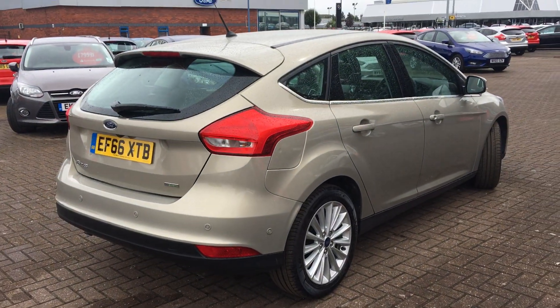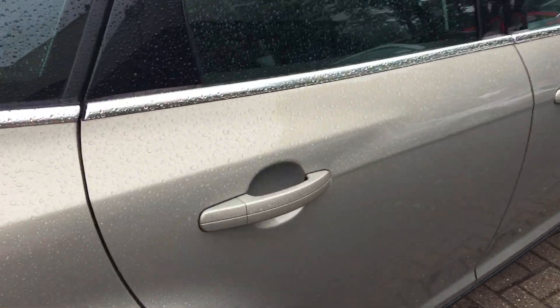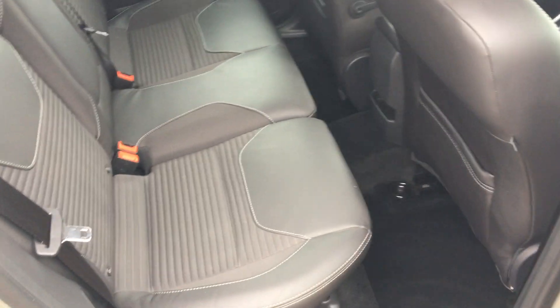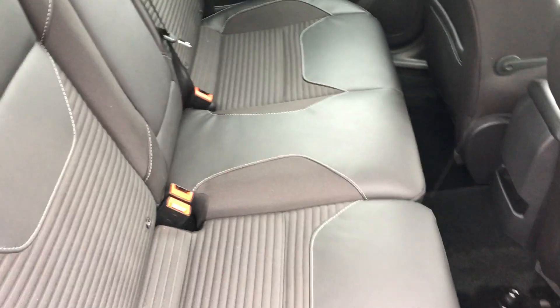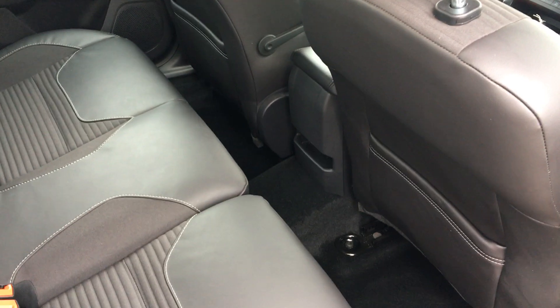Great colour this one, you don't really see many of these colours about. Going to the rear of the vehicle, we can see it's a part leather, part cloth trim with isofix points for the seats and rear storage.